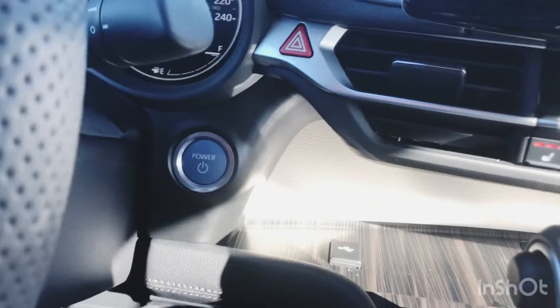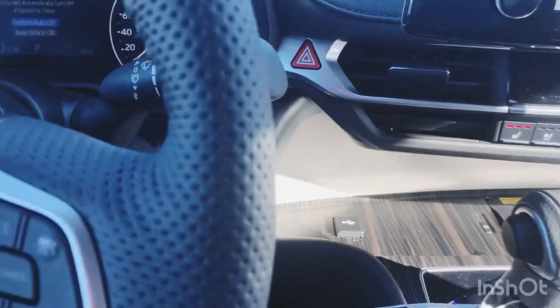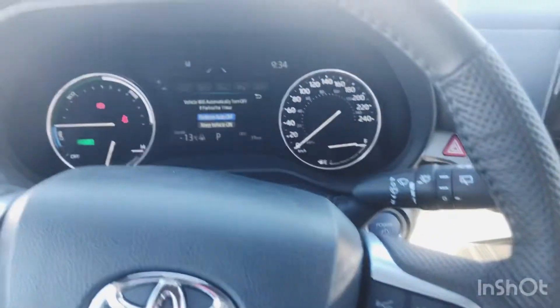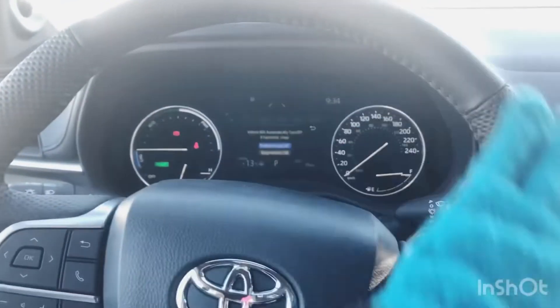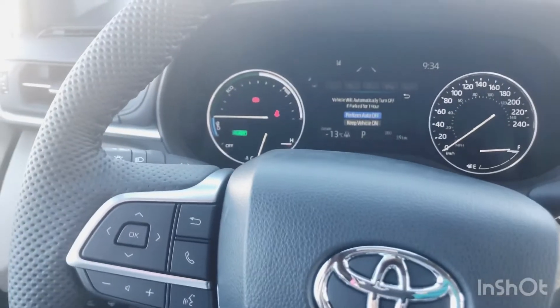It's got a push-button start ignition. You've got your heated steering wheel, and those heating elements are located just where your hands would naturally rest at the 10 and 2 position. I can feel those getting warm already, so that's fantastic.